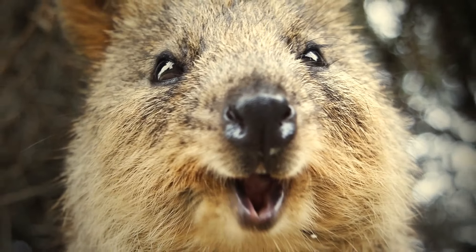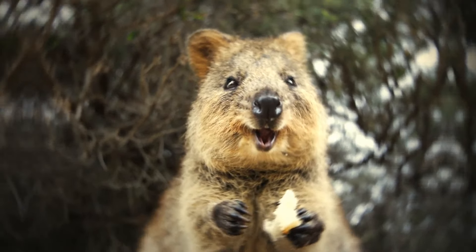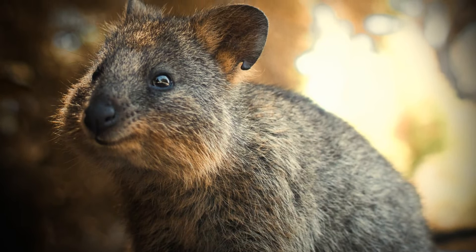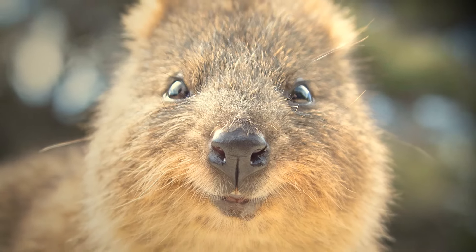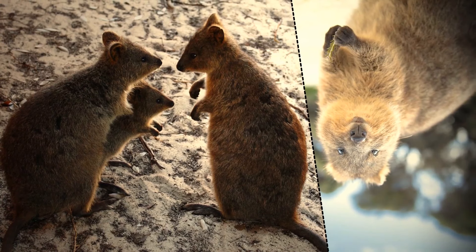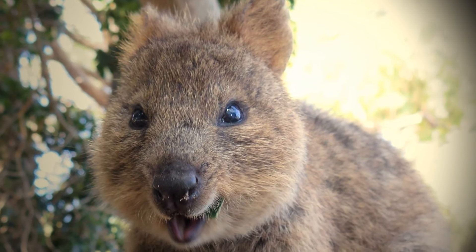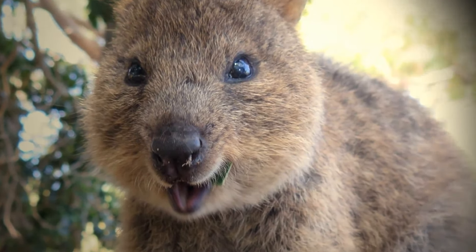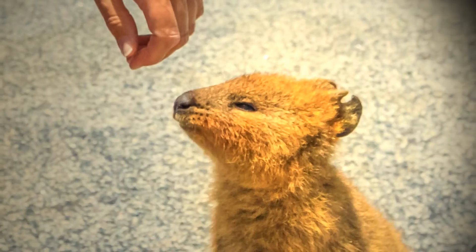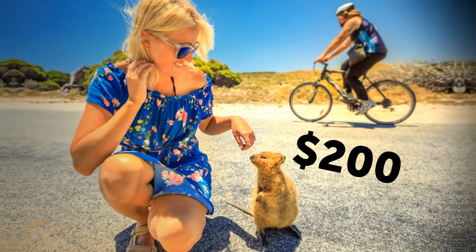The quokka is called the world's happiest animal — just look at its smile. Found only in Australia, around 10,000 live on Rottnest Island and a few other locations. Its cute smile is actually an evolutionary trait: an open mouth helps it breathe and regulate body temperature. If you try to feed a quokka, you'll face a fine of more than $200.